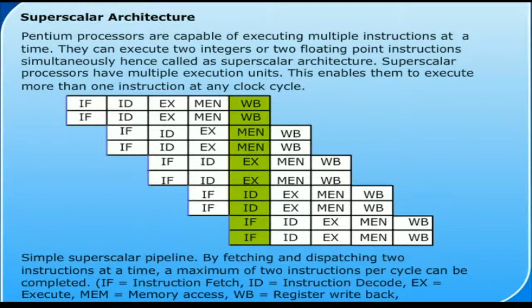Simple Superscalar Pipeline stages: IF - Instruction Fetch, ID - Instruction Decode, EX - Execute, MEM - Memory Access, WB - Register Write Back.